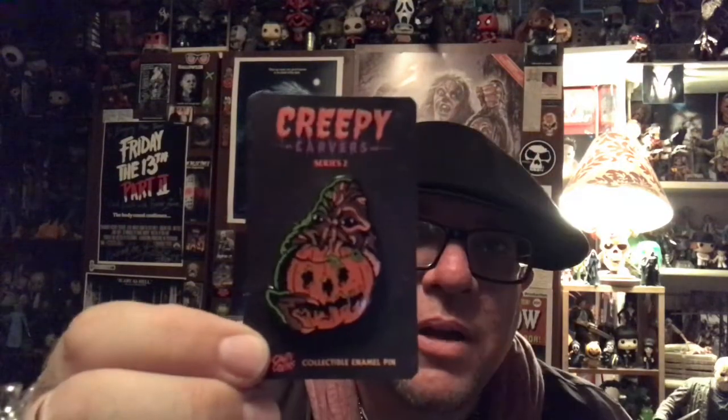The other one I went with — just because they don't have a lot of stuff from this movie — is the Creepy Carver Brundlefly from the David Cronenberg remake. We'll take him out too. Yeah, I like him a lot. That's really really cool. I'll flip the camera around so people can see this stuff a little bit clearer, but yeah I'm really really happy with these.